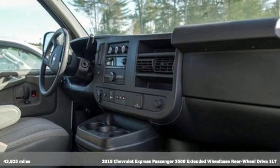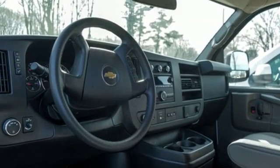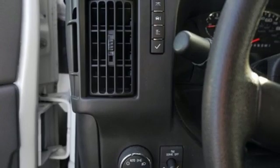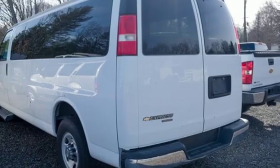Features include AM-FM stereo, power heated mirrors, manual tilting steering column, smartphone wireless charging, rear HVAC with separate controls, V8 engine, gas pressurized shocks, and automatic transmission.